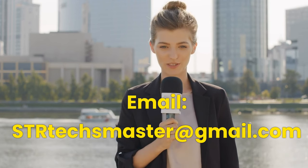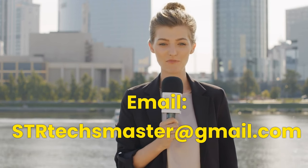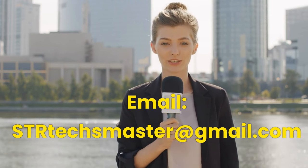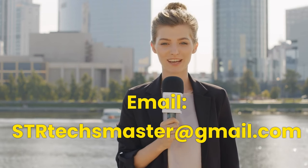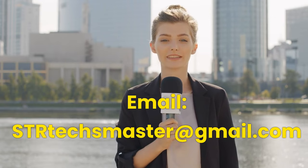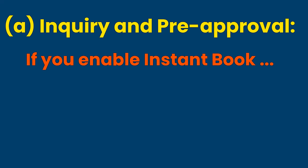For a limited time period, channel subscribers can email us at strtextmaster@gmail.com to request private videos and playlists at no cost, as well as having free website membership at www.strtext.com. Let us start with A.